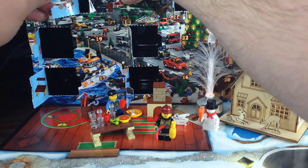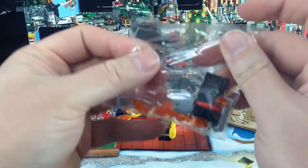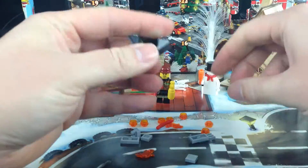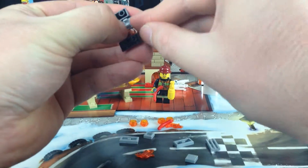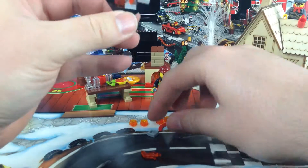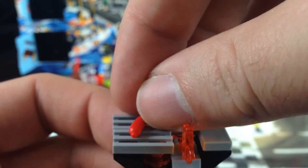So what have we got today? A grill or a barbecue of some sort. That's our little grill there with a flame coming out the front. We've got the sausage to be cooking on it there.